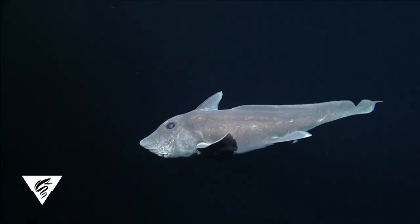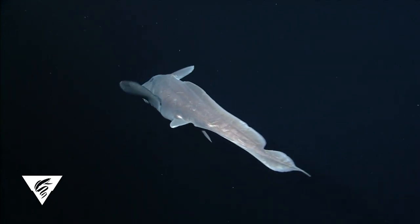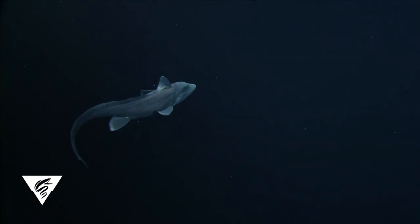During a series of remotely operated vehicle surveys off California and Hawaii, six observations of a large, deep-sea chimera, identified as Hydrolagus troli, were documented.